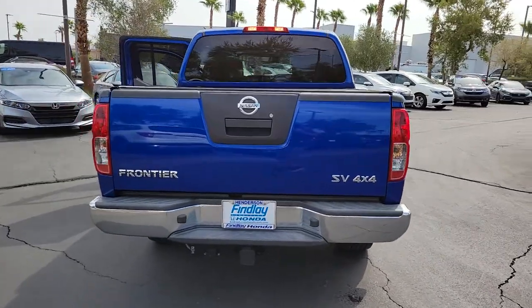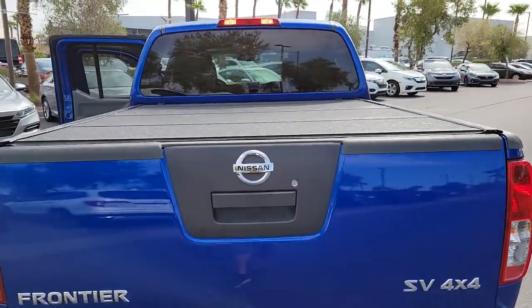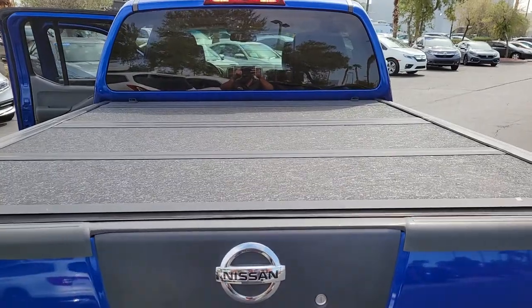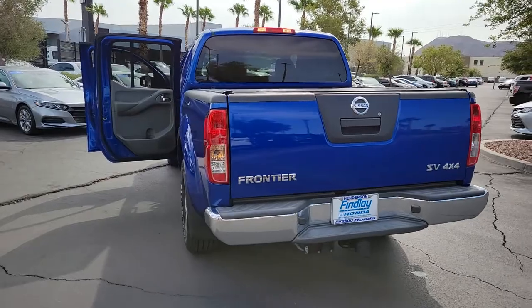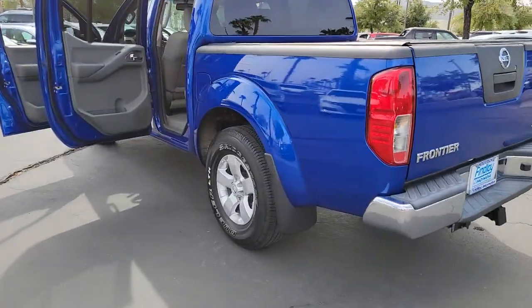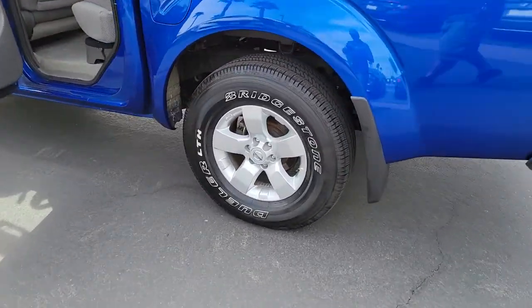Whether you're on the job site or hitting the trail, this rugged partner has your back. The following are some of this vehicle's highlighted options: five-speed AT, mid-size truck capability at an oversized value. That's the Frontier.